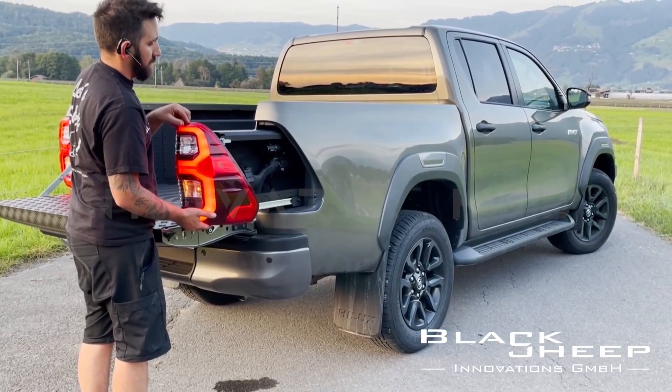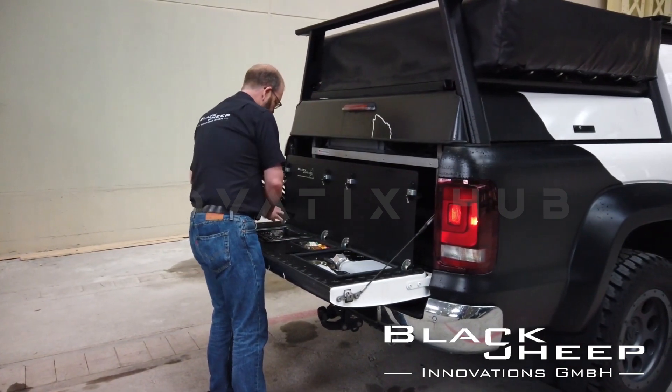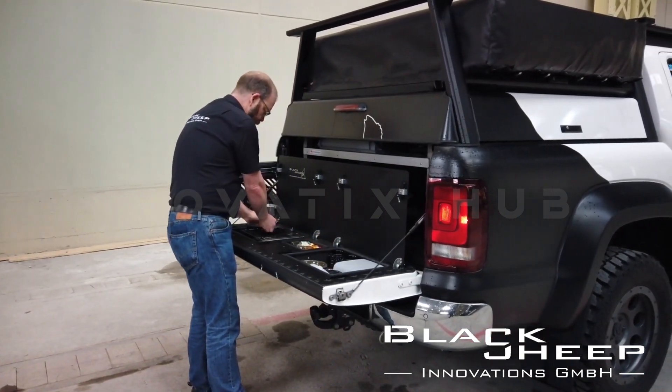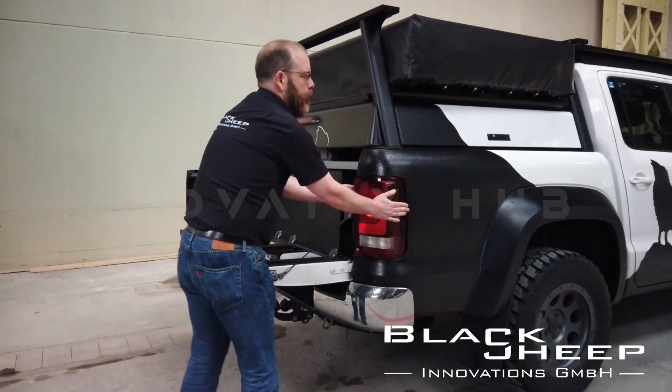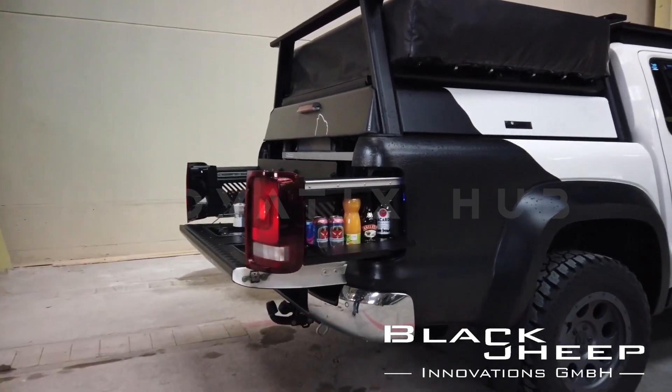This space is not just for food and water, but accommodates sports gear, fishing rods, and even firearms. The design ensures everything stays safe from water and dust, with a smart mechanism preventing accidental opening while driving. The system for the Toyota Hilux is priced at $3,700.